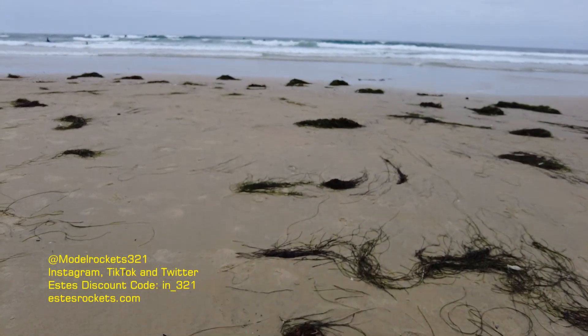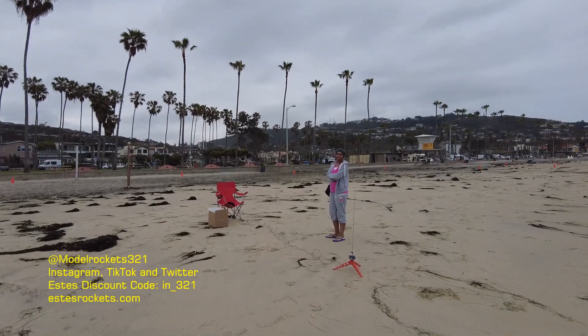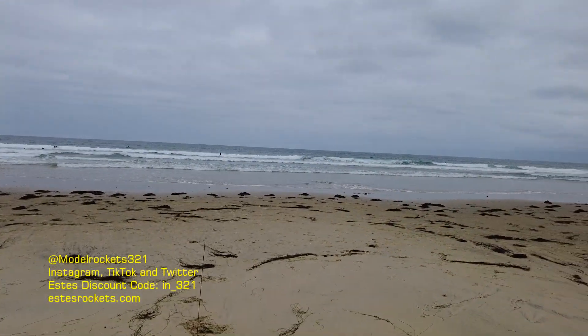Guys, be sure to subscribe to the channel and use that discount code. We just got that launch off — we're going to get a couple more of these off. And we have the launch commander here today, Marcy. Say hi to Marcy, guys! Let's do it again, right? Model Rocks 321.